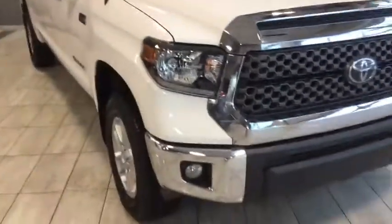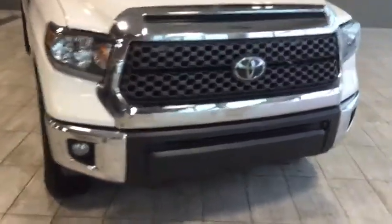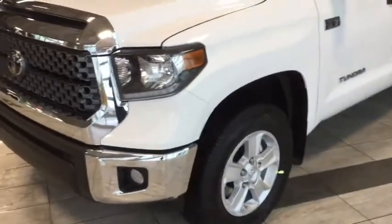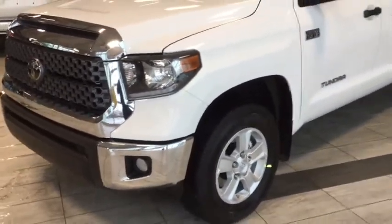Looking at the front, we've got LED daytime running lights, a chrome grille surround for the honeycomb grille, and fog lights. On the side, we're running on 17 inch aluminum alloy rims with a great side profile view of the alpine white Tundra.